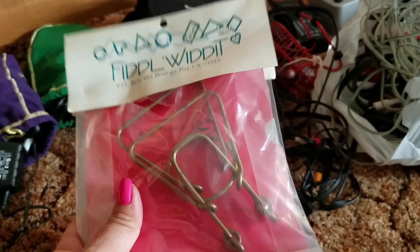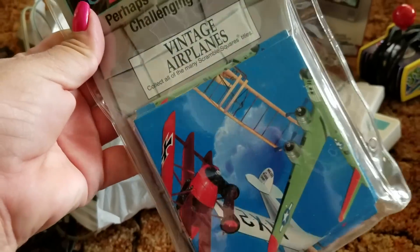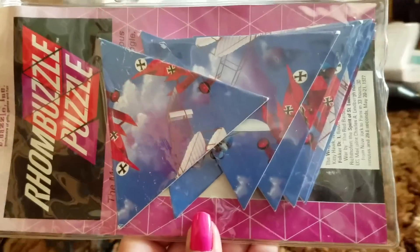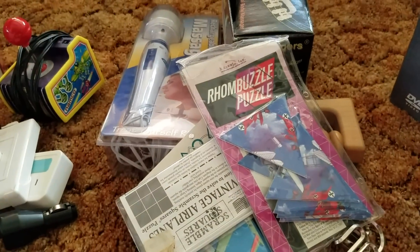Here is another puzzle — we've had this one forever, so that's going to go. Here's another one, that's going to go. This is a puzzle of the airplanes — we've had that for over 10 years or something, so I think that's safe to go too. And this is another puzzle too. These are hard, so that's going to go as well.